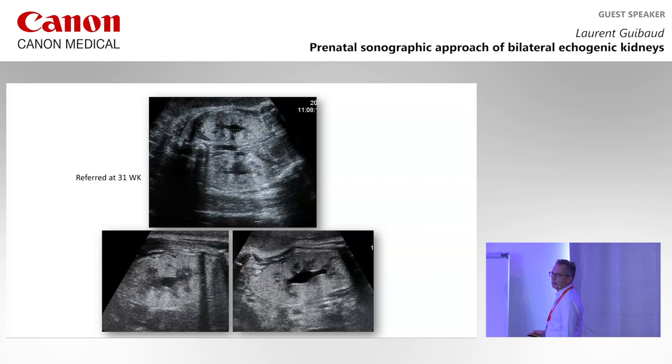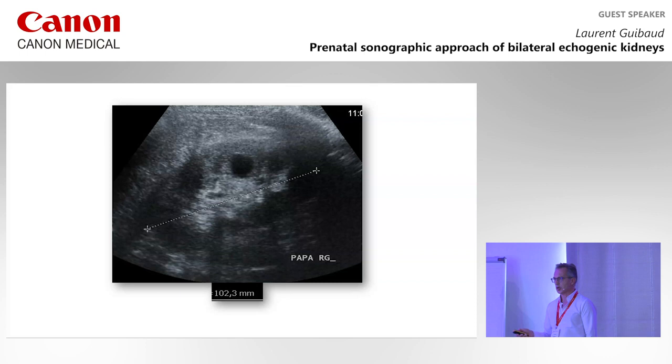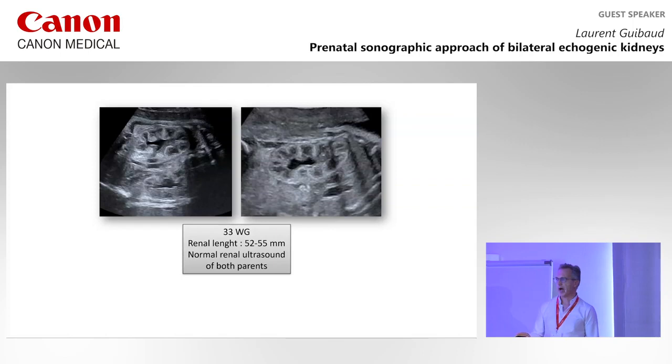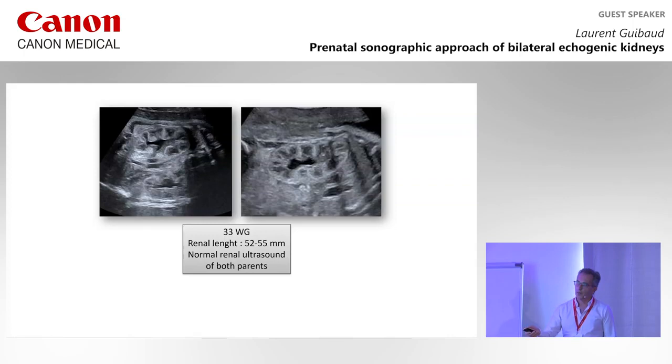In another case: there is echogenicity and some cysts, with no other malformation in the fetus, and the parents have some cysts — confirmed TCF2 mutation. Another typical aspect of this mutation is increased differentiation between the cortex and the medulla, even when both parents have a normal ultrasound, which is possible in 50% of cases. If you think about ADPKD, 90% is inherited from parents, so when you see increased CMD with normal parental kidneys, you are more confident with TCF2 mutation than ADPKD.